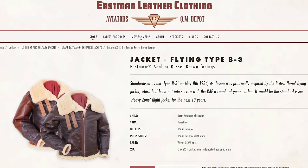Another option was buying a reproduction from a company like Eastman or Cockpit USA — they make faithful reproductions of the military originals. The problem is that when you buy something originally designed for a very specific military purpose and try to make that work in civilian life, sometimes the two things just don't jive.